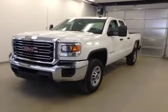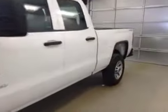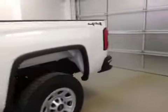This is stock number 140743, 2015 GMC Sierra 2500, double cab, four-wheel drive. Exterior color is Summit White.